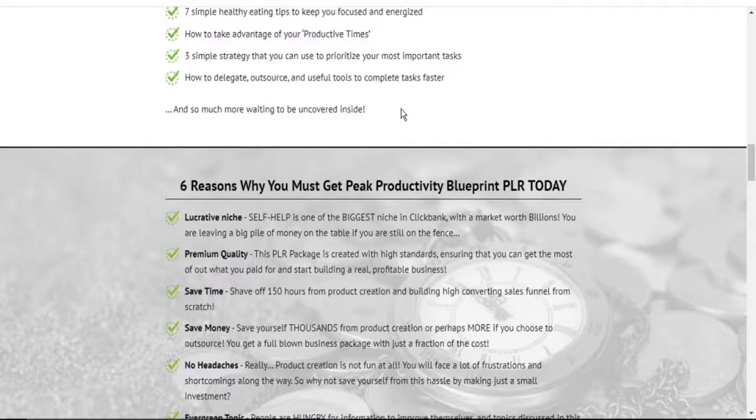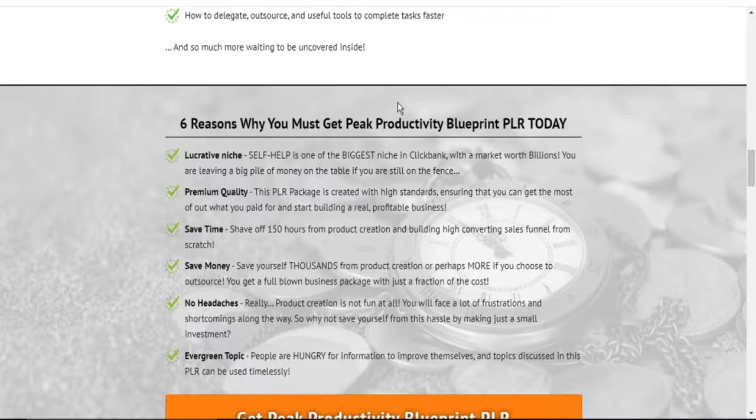You are leaving a big pile of money on the table if you are still on the fence. This product is premium quality. It saves you time. It saves you money. And there is really no headache with using this product. This topic is evergreen. In addition, it will help you do a lot more in little time, thereby seeing your productivity go over the roof.